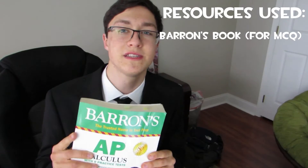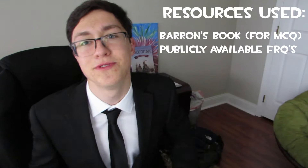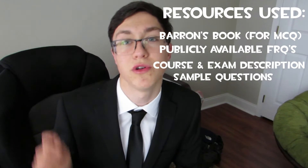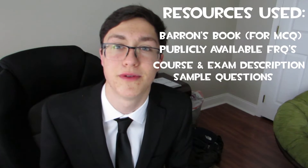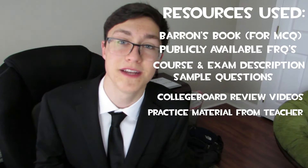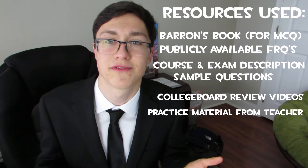What I did was rent the Barron's book from my local library and use it mainly for multiple choice practice. The past two decades of FRQs are available, which you should be using as well, along with their relative scoring guidelines. If you look at the end of the course and exam description, there are also some sample multiple choice and FRQs that I found very helpful. I also watched the College Board review videos and did the multiple choice and sample FRQs my teacher assigned.